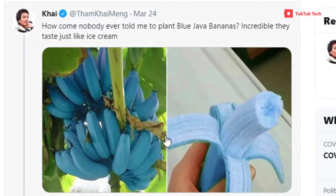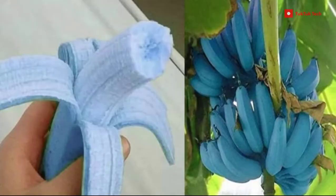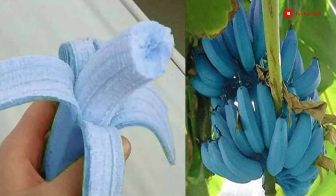Recently, this variety of banana took the internet by storm when a person talked about it in detail and revealed that it actually tastes like vanilla ice cream.